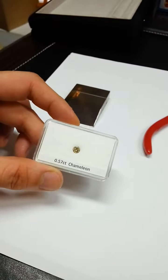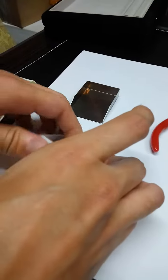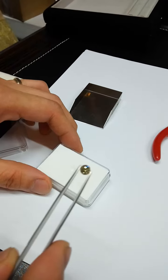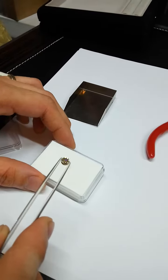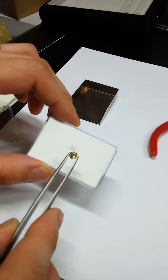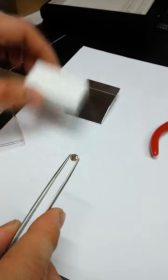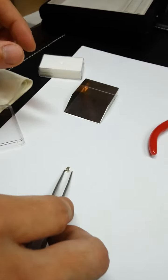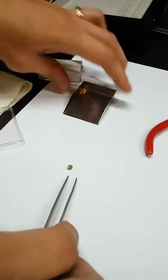This is the 0.57 carat chameleon diamond. This is the colour — you can see the colour.